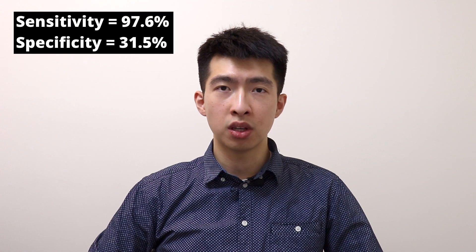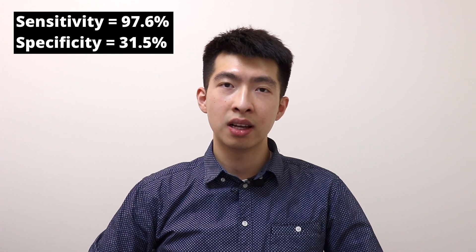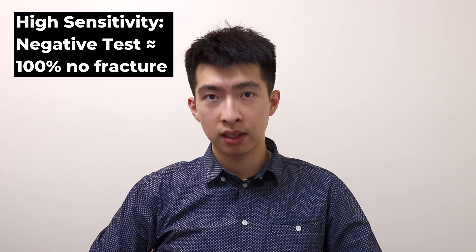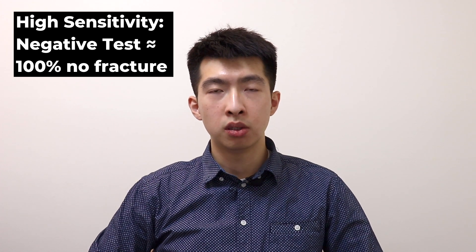In 2003, a systematic review by Buckman and colleagues found that the sensitivity for the Ottawa Ankle Rule is 97.6% and specificity is 31.5%. The high sensitivity indicates that if you test negative on the Ottawa Ankle Rule, we can almost be certain that you do not have an ankle fracture.